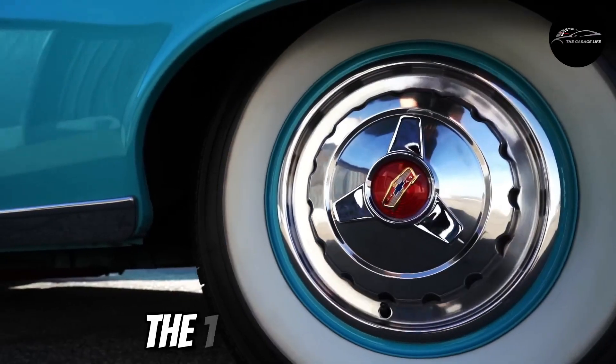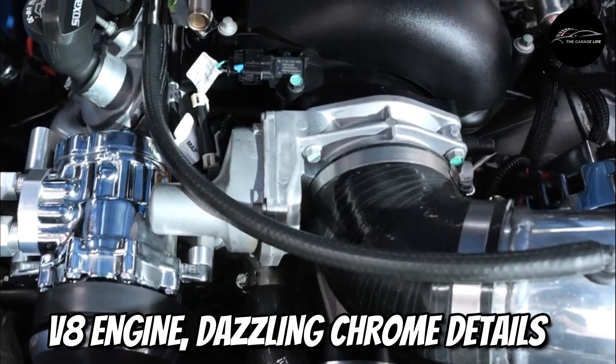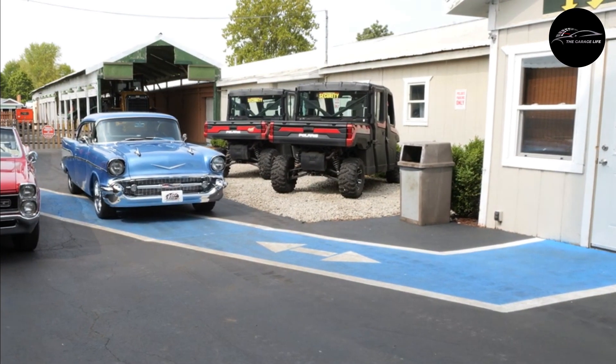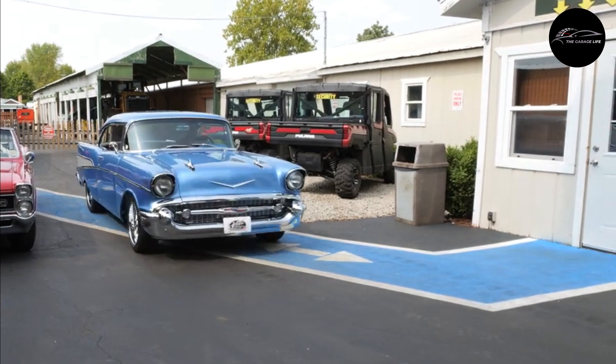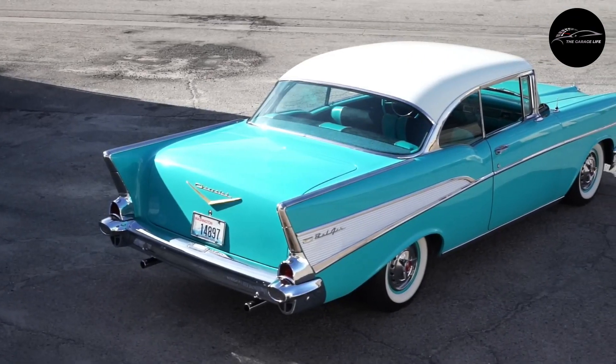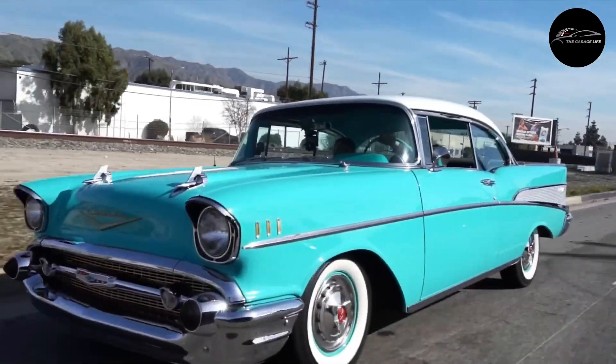The 1955–57 models, the most celebrated, featured a V8 engine, dazzling chrome details, and distinctive tail fins. With its sleek aesthetic and powerful performance, it's a symbol of the optimism and innovative spirit that characterized the 1950s, and is beloved by classic car enthusiasts to this day.